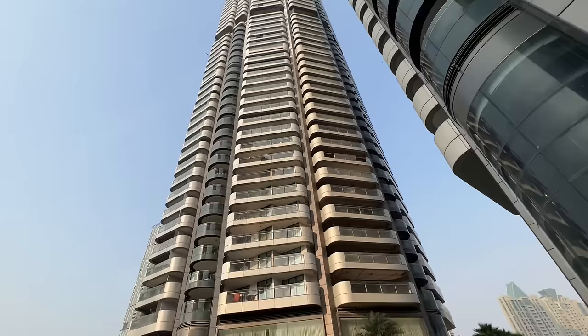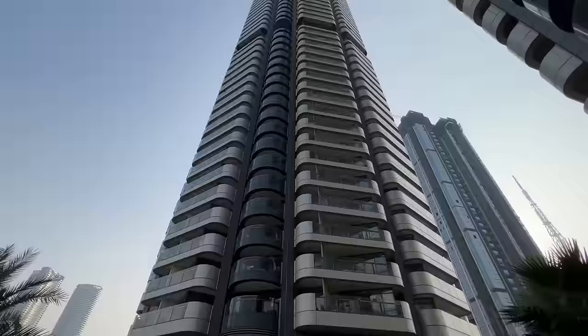Today we are in Lower Parel and we see a luxurious 72-storey tower. This is Omkar 1973.